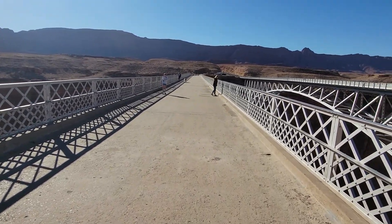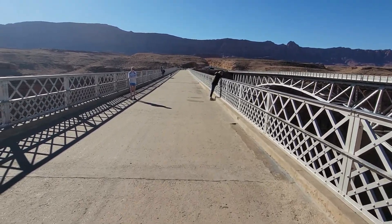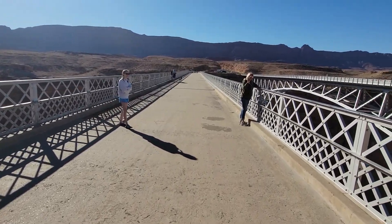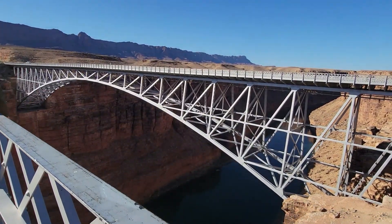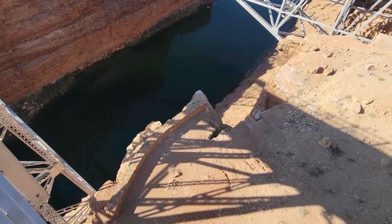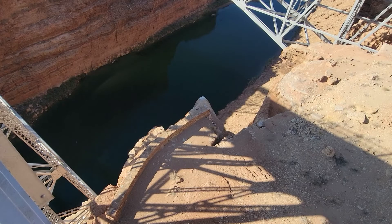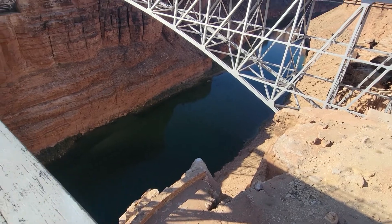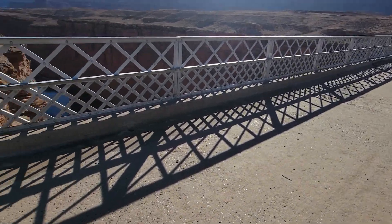This pedestrian bridge is pretty cool. You can see where the old overlook was — people would go down and look over. That's cool. And this is the Colorado River, and just right over here going up this way a little bit is the Glen Canyon.